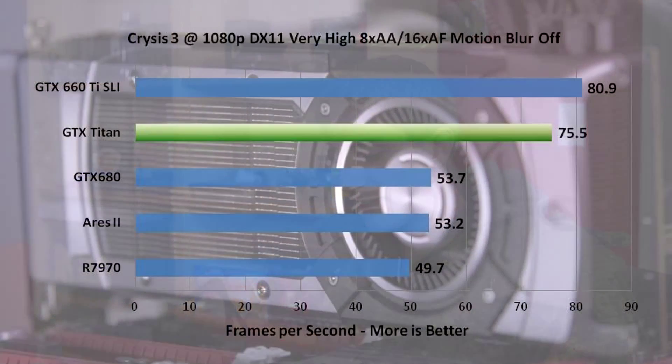Crysis 3 just launched, so can it run Crysis 3? The answer is once again yes. The only solution that beats the GTX Titan in Crysis 3 is the GTX 660 Ti SLI. The Titan beats the 680 by a handy 25 to 30%, and beats the Ares 2 and 7970 handily. The Ares 2 didn't scale very well in Crysis 3 — probably not optimized yet — and wasn't much faster than a single 7970.